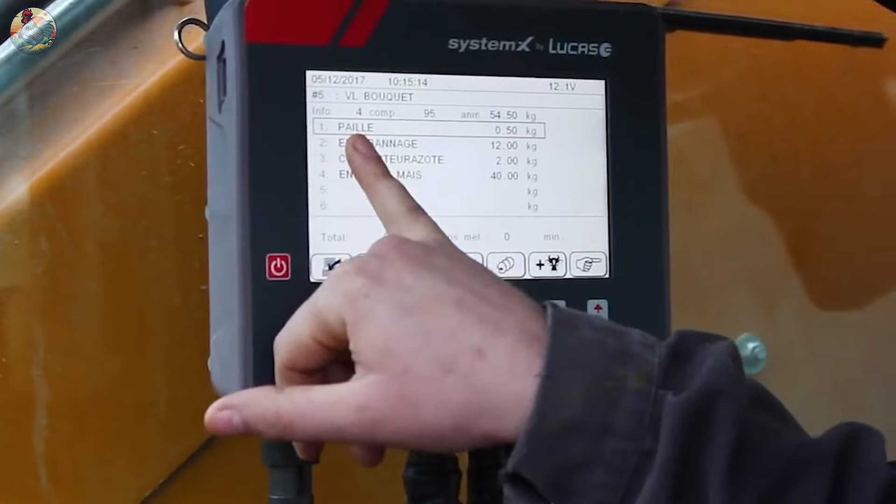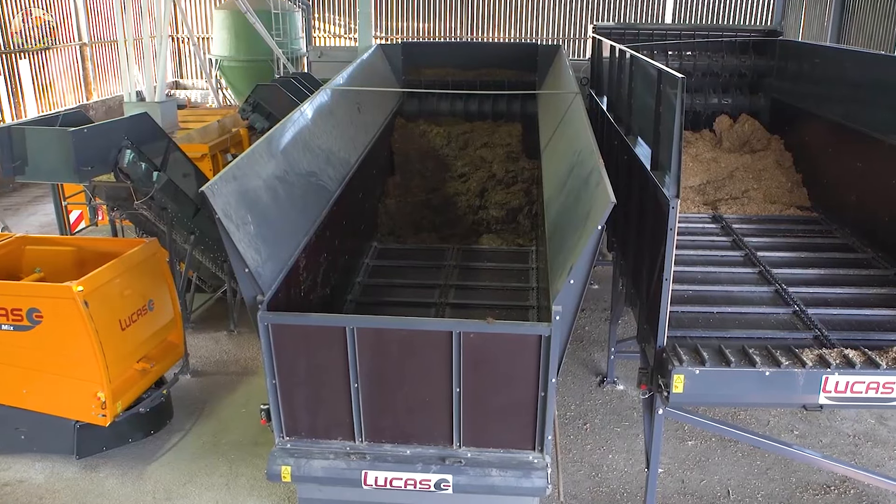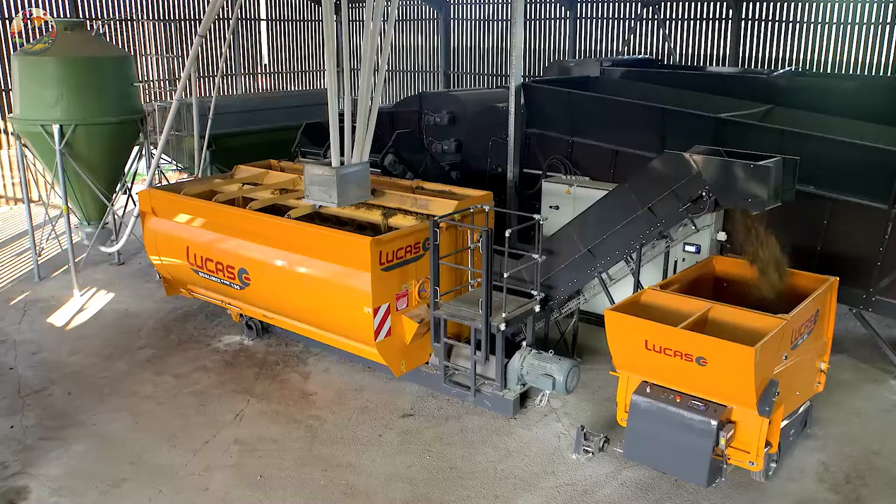The entire process within the machinery is constantly monitored via cameras, ensuring the well-being of all the cows.